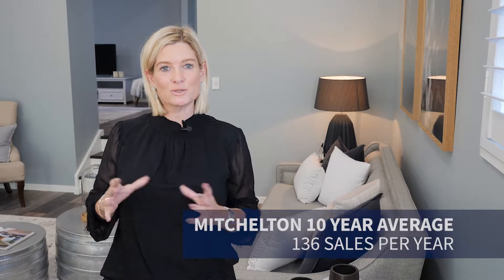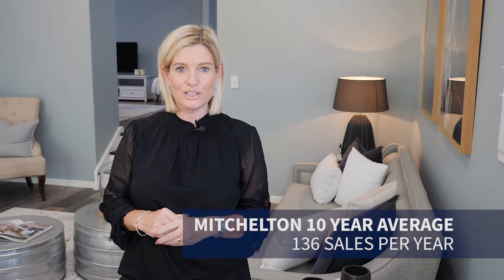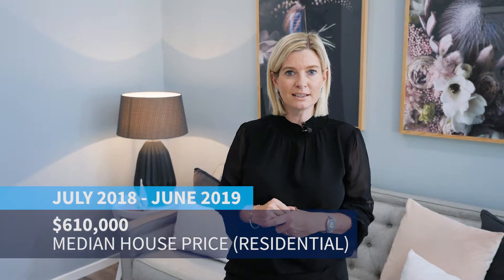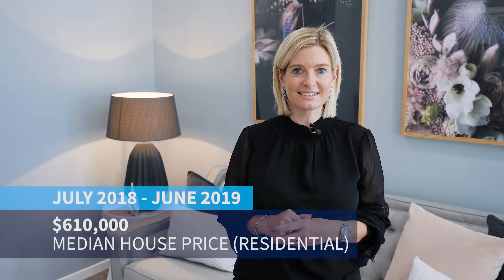In the last 10 years on average, according to statistics, Mitchelton has seen an average of 136.1 sales per year. In the last financial year, we saw the median house price for residential sales in Mitchelton reach $610,000.